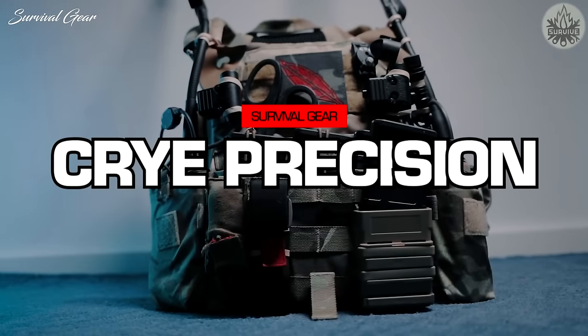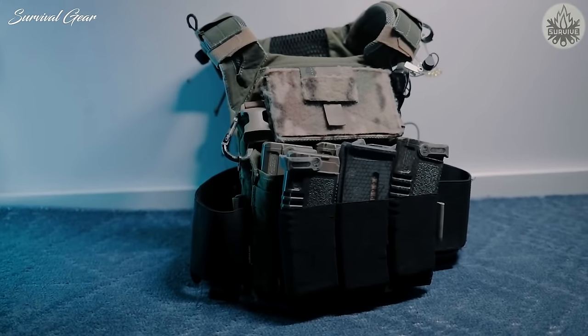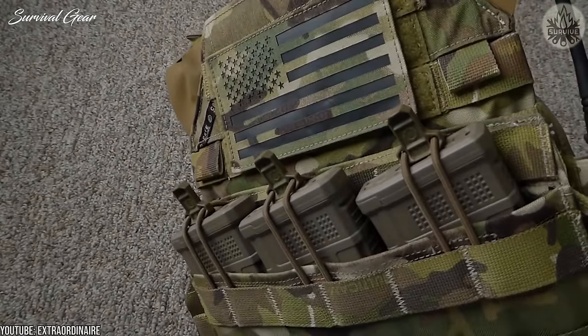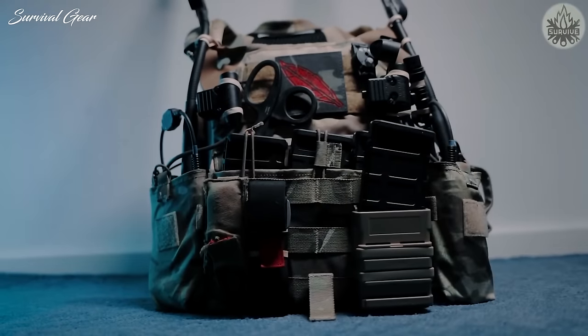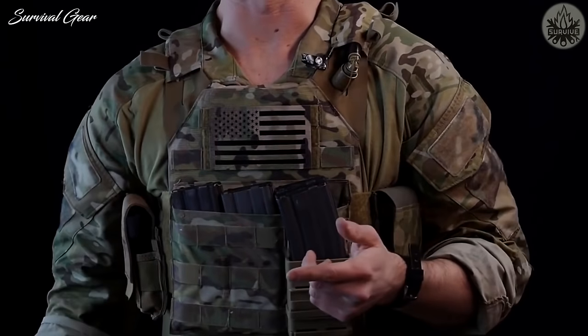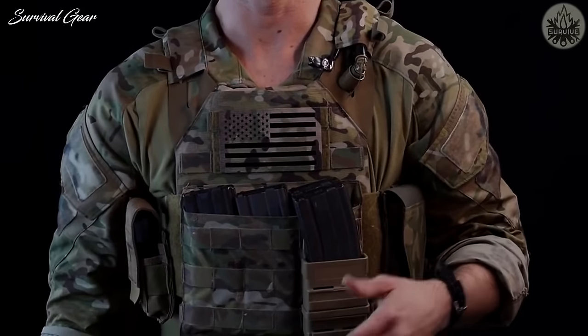Crye Precision JPC 2.0. Crye Precision — the favorite brand of all tactical hipsters — creates some of the best stuff on the market. They charge a premium for it, but it's well worth the money. Crye's JPC has for quite some time been used as the benchmark of how to make a lightweight and highly mobile plate carrier.